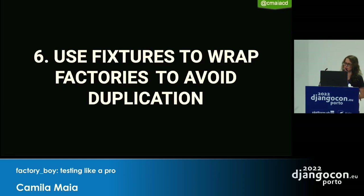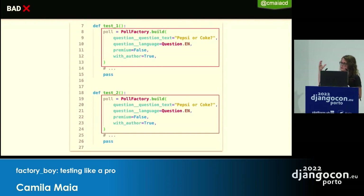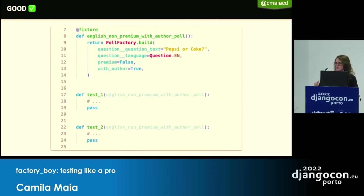Best Practice 6: You can still use fixtures. For simple objects or to avoid duplication, fixtures are fine. If two tests are creating factories with exactly the same attributes, you can encapsulate that in a pytest fixture and reuse it — for example, a fixture for an English, non-premium poll with an author.